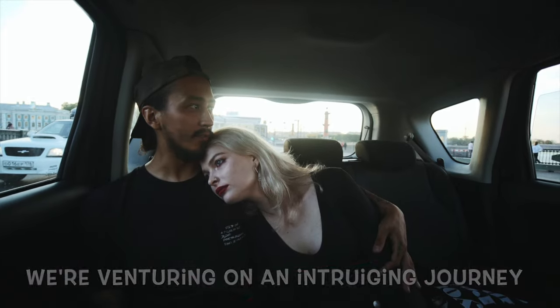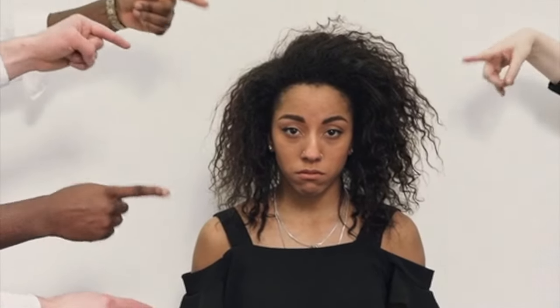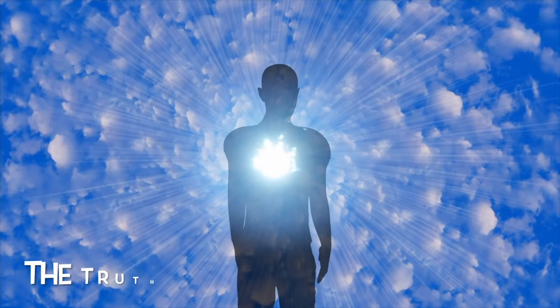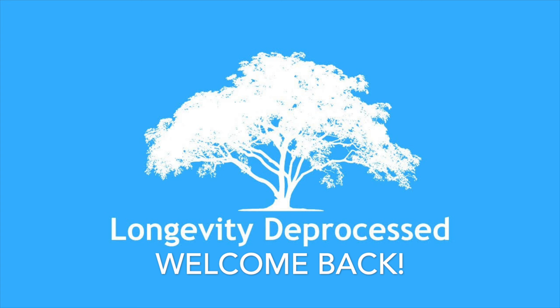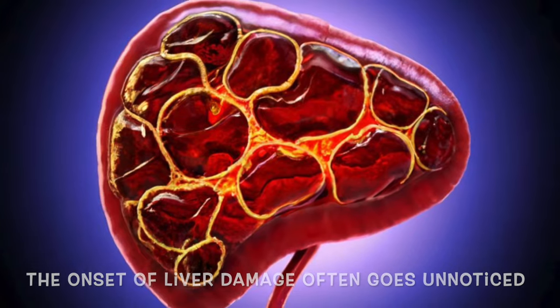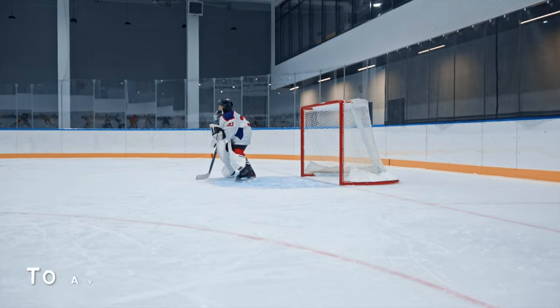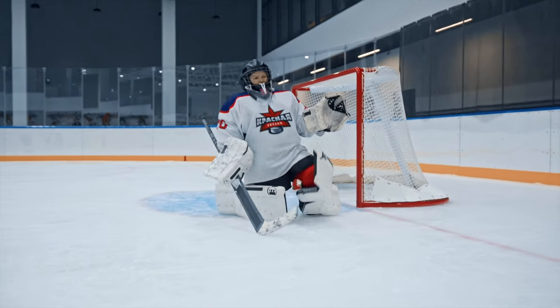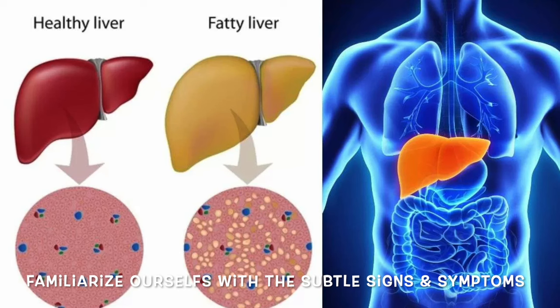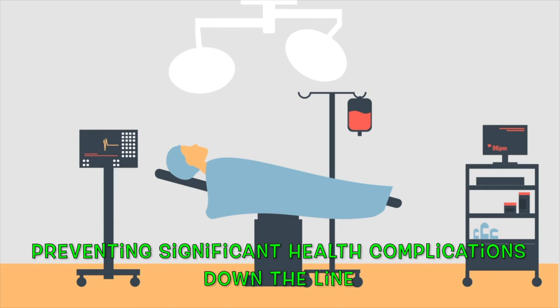In today's video, we're venturing on an intriguing journey to uncover six peculiar signs and symptoms of liver damage. While many associate liver issues solely with excessive alcohol consumption, the truth is far more complex. Liver damage can stem from various factors, including dietary habits, lifestyle alterations, and the presence of a fatty liver. Unfortunately, the onset of liver damage often goes unnoticed until it reaches an advanced stage, necessitating intensive treatment or even surgical intervention. Early detection can make all the difference in preventing significant health complications.